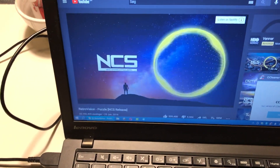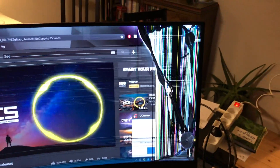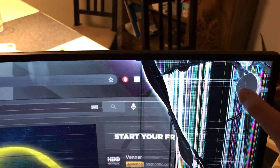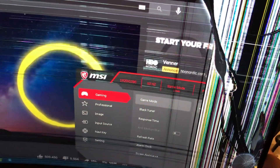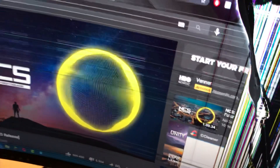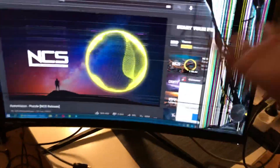You guys won't believe what I found — an expensive MSI monitor in the trash, and it's broken. Some NCS playing because why not. It's really sad because you see what it is.